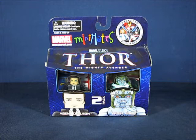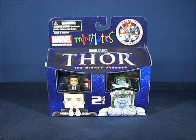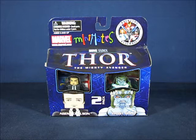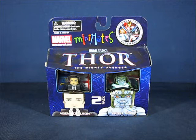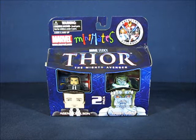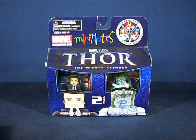Hey there folks, today I'd like to take a casual peek into the Mini-Mates Thor The Mighty Avenger, Agent Coulson, and Frost Giant 2-Pack set from Diamond Select Toys and Art Asylum. This set was first available in 2011 around the time of the Thor live action movie and is part of wave 39 of the Mini-Mates line. It was an exclusive to comic shops and not available in Toys R Us. I got this set in 2012 at a comic shop called A1 Comics and paid $9.99 for it.